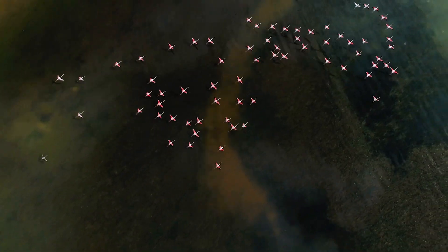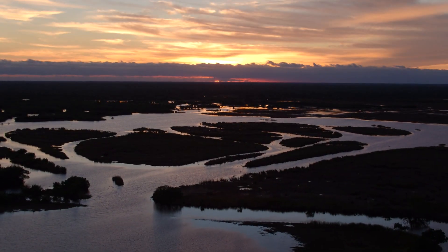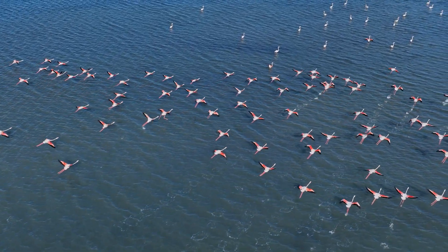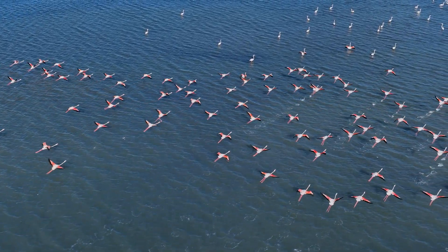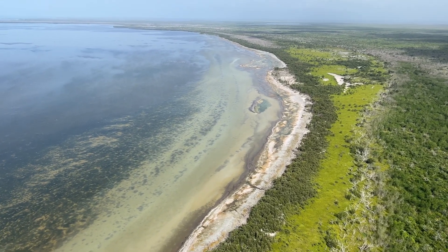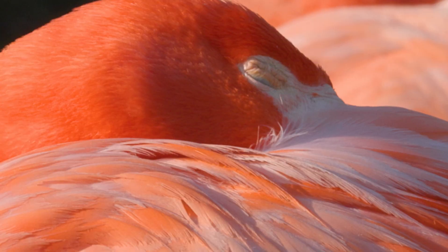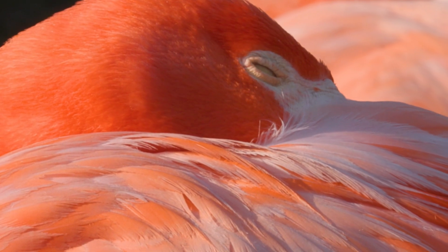Wild flamingos are thriving here in Mexico, but stateside it's a different story. 200 years ago, huge colonies of flamingos thrived along Florida Bay and the Keys, but in the 1800s they were hunted almost to extinction for their meat and bright pink feathers. Since then, they've mostly vanished from Florida, except for a few migrating flocks.